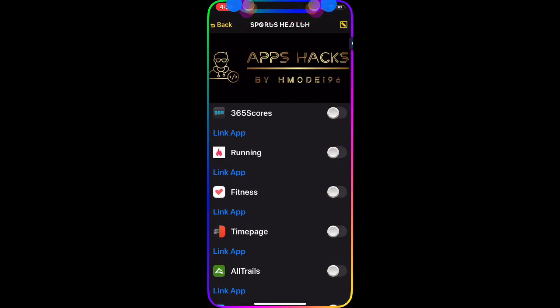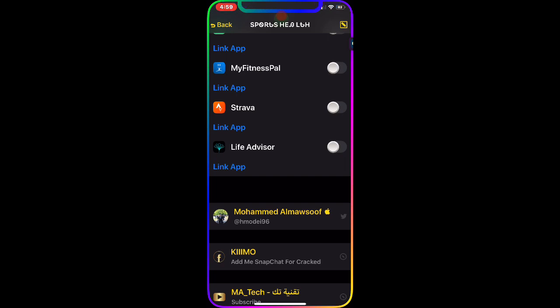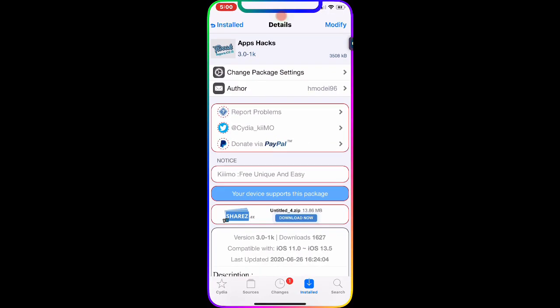In Sport and Health, you have 365 Scores for live sports scores, plus running and fitness apps. For example, to get 365 Scores, just enable it and click the link — it takes you straight to the App Store where you can download it.